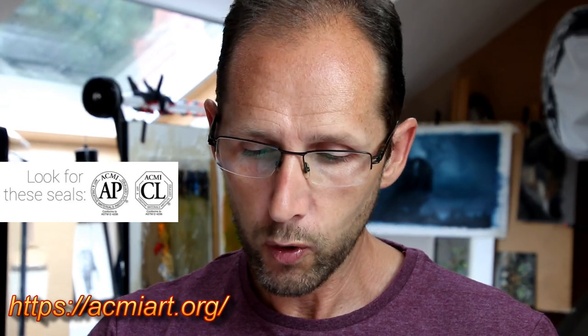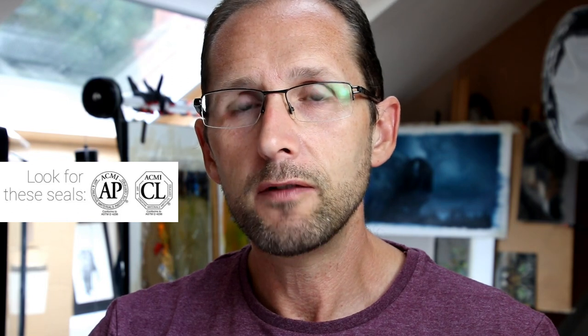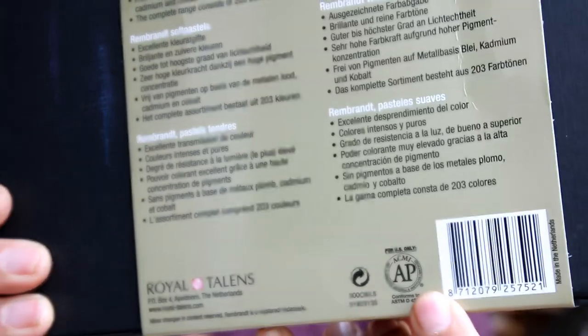There's a company or organization called ACMI — the Art and Creative Materials Institute. They do lots of great work, basically showing us what materials are safe. You get accreditation with them and you can get an AP — so it's 'approved' — and you'll find that sometimes on your art product boxes. They've been working with Duke University in America and they've been doing this type of thing for about 70 years. It shows what materials are safe for children as well. On my Rembrandt soft pastels, on the back you can see a little AP circle.